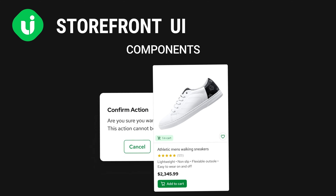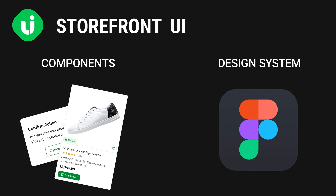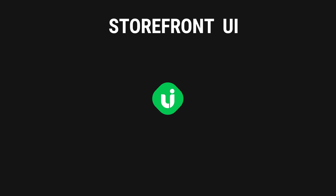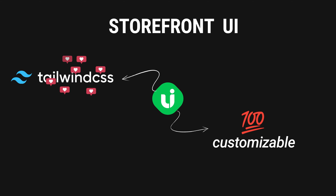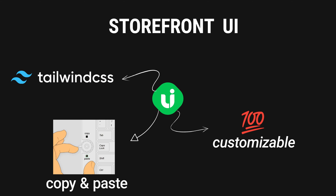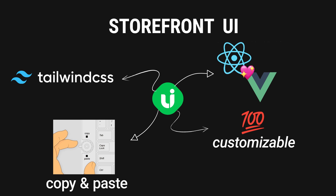It all starts with Storefront UI — a UI components library and a scalable design system with accessible components to keep consistency between different user interface elements. Storefront UI is 100% customizable. You can unleash your fullest design potential. Built with Tailwind CSS, and we developers love Tailwind. Using copy-paste components, you have full ownership of the components' source code, and it is available for React and Vue.js.